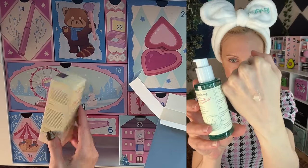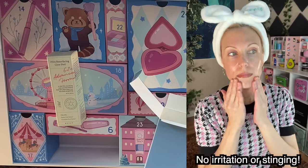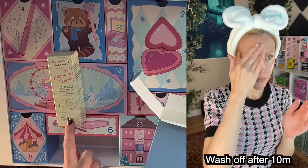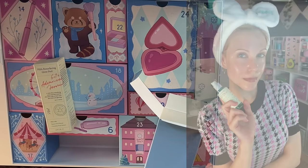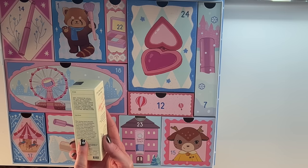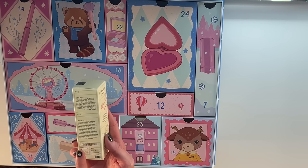PHA is a more gentle alternative to AHA — it is wonderful if you have a bit of a more dry or sensitive skin type. We have some papaya in here, some cucumber. I've almost bought this so many times. And Axis Y does often have some essential oil ingredients, but I am not seeing any in this product — interesting.